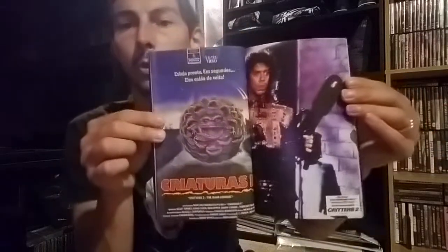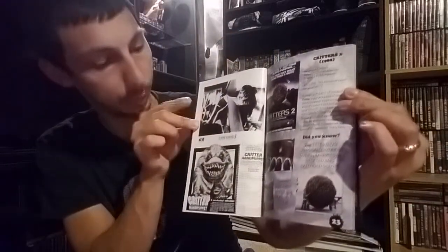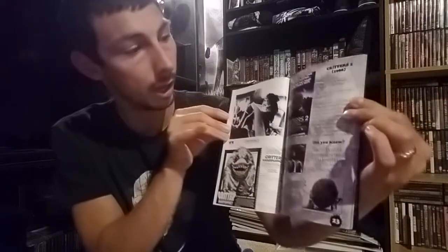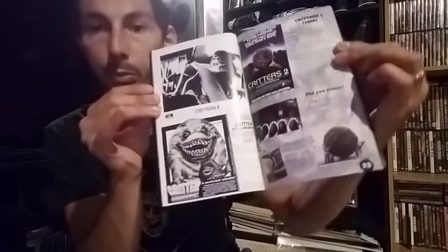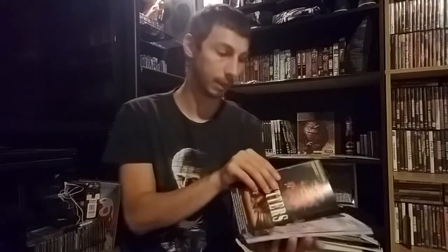Switching to the next page, there's a foreign poster for Critters 2 plus an image of Terrence Mann. Then another page for Critters 2 with a behind-the-scenes picture, an advertisement for the hand puppet, a theatrical poster, and behind-the-scenes footage. It even shows the Playboy that was used in the movie, which is kind of cool, along with a synopsis.